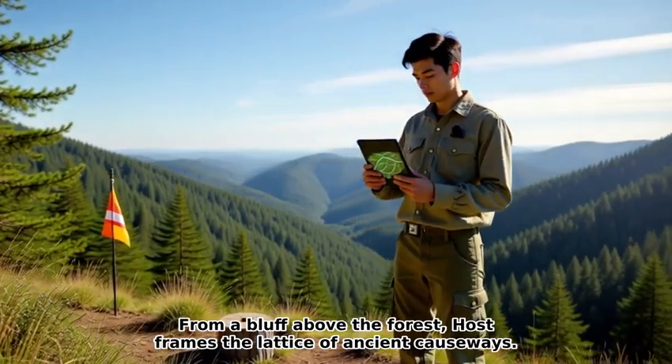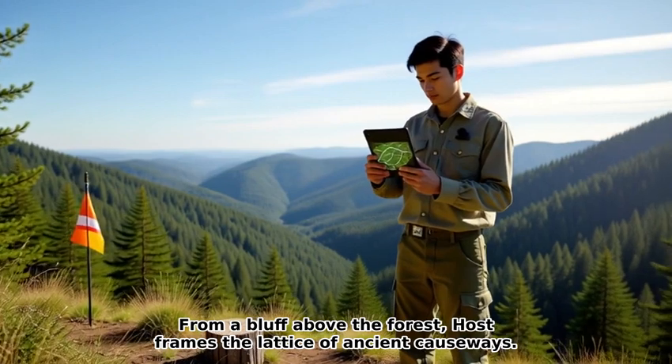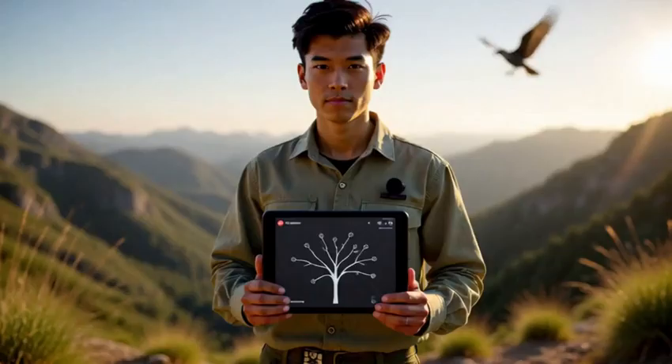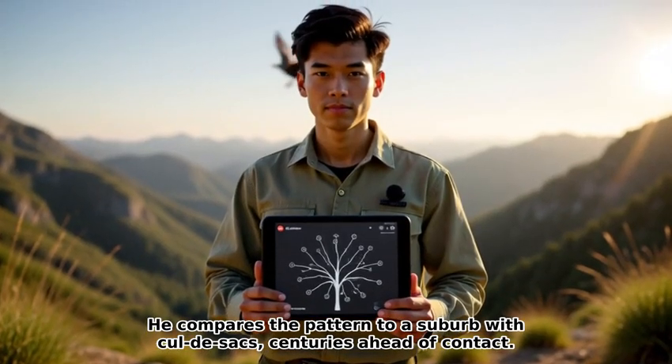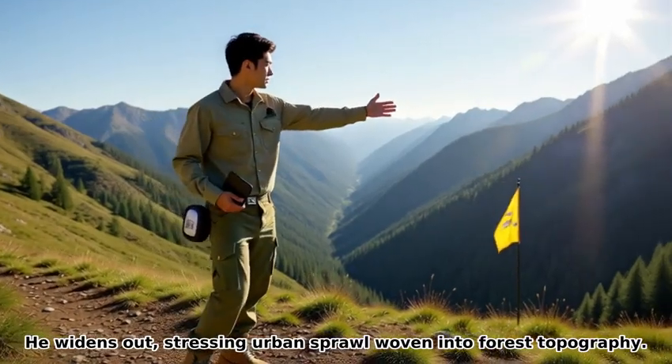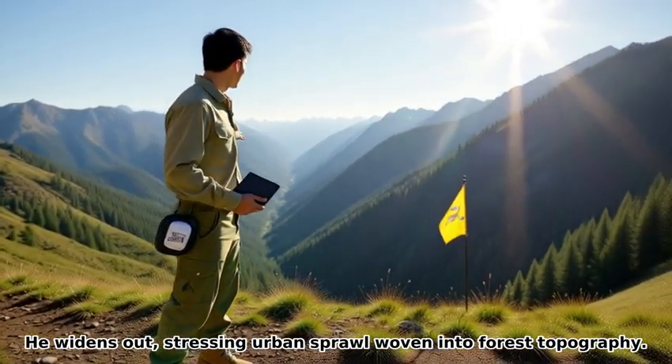From a bluff above the forest, the host frames the lattice of ancient causeways. He traces connections linking at least 19 major sites across ridges. He compares the pattern to a suburb with cul-de-sacs, centuries ahead of contact, stressing urban sprawl woven into forest topography.